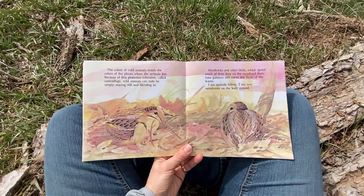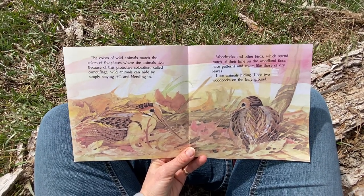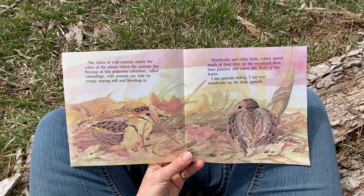The colors of wild animals match the colors of the places where the animals live. Because of this protective coloration — called, do you know what it's called? Camouflage. Yep. Wild animals can hide by simply staying still and blending in.